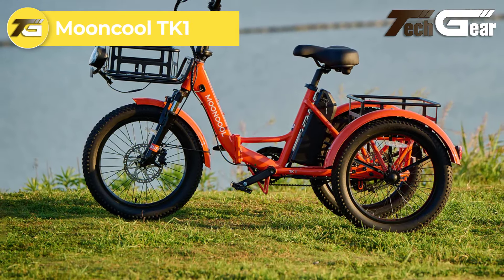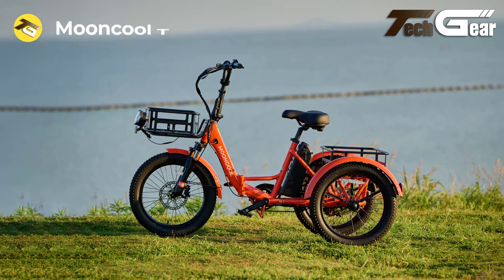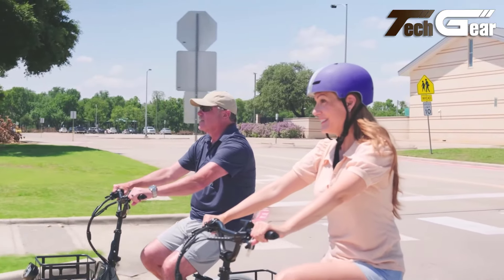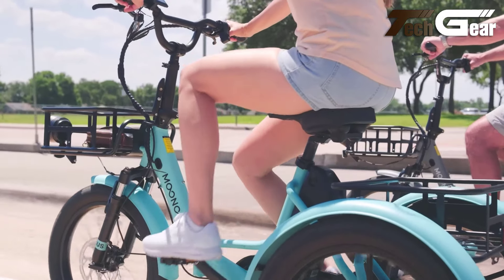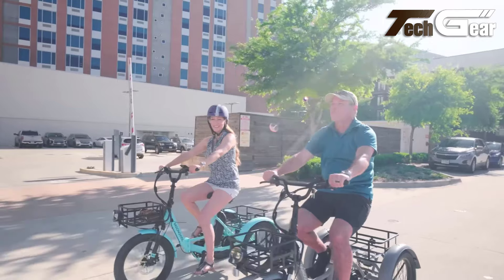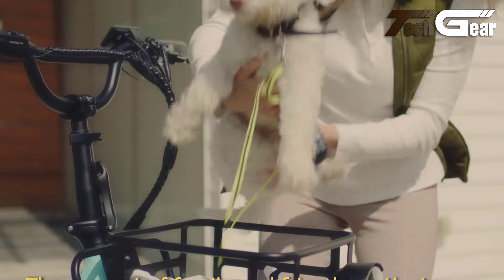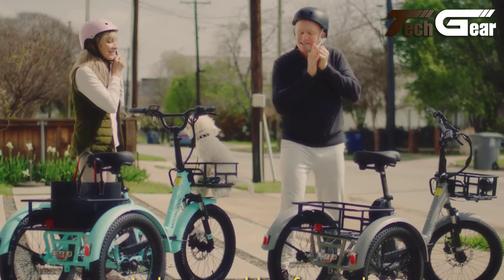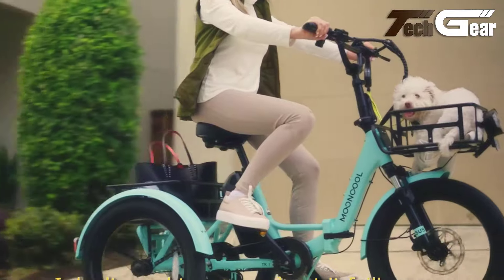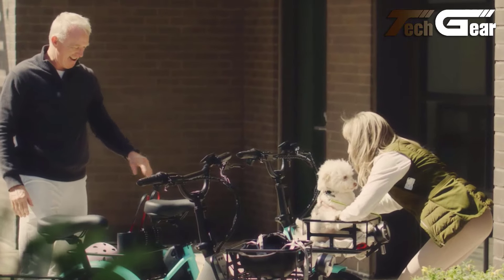The Mooncool TK1, priced at $1,699, is a durable and versatile electric trike designed for dependable performance. Its 48-volt, 500-watt motor — with a peak power of 750 watts — enables speeds up to 16 miles per hour, while the 48-volt, 14.5-amp-hour battery provides a range of 35 to 60 miles per charge, making it suitable for daily commutes and leisurely rides. The battery charges in 6 to 8 hours, and the SineWave FOC controller ensures smooth, efficient operation. Constructed with a folding frame made from 6061 aluminum and high-end steel, the TK1 is built to last and features a rear differential mechanism for improved stability.